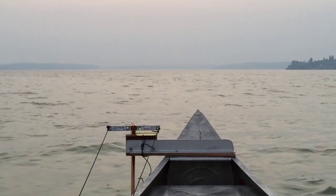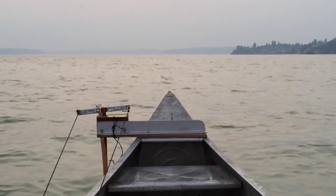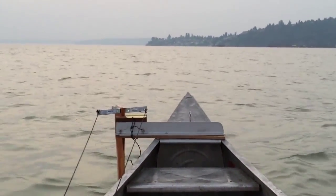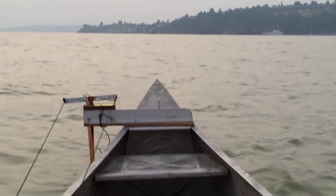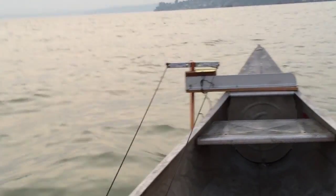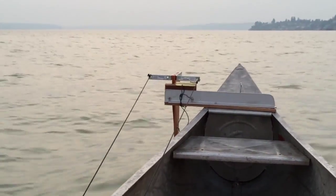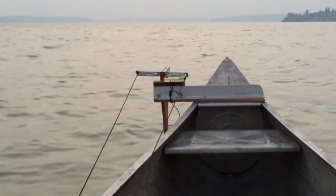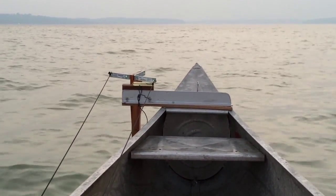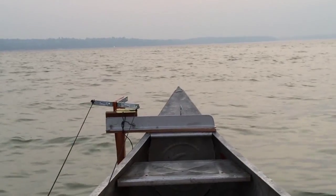Right now I've got the boat pointed right at the sunset. If I wanted to drift and have the boat pointed more towards that land, I can do that by just adjusting the rudder a little bit. I'm going to point it this way — you'll see me bring the rudder around. It'll just balance and find a balancing point. This way I can make it easy to have whatever view I want to look at without having to turn my neck.